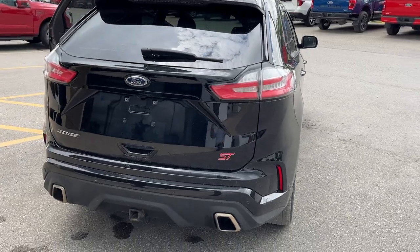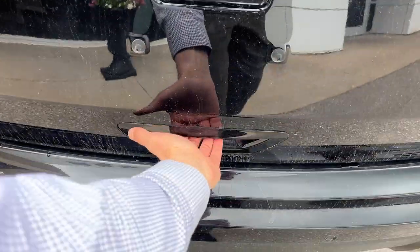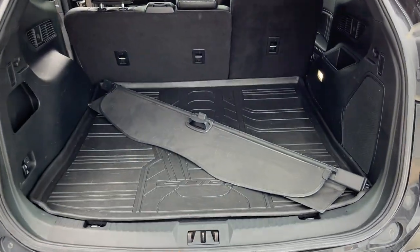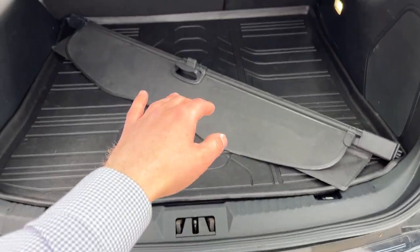You have reverse and front parking sensors. Of course, you have your trailer hitch — it is a power tailgate, and you can open and close that from the key fob as well. There's your reverse camera there, plenty of space back here. You do have the cargo accessory package, so you have the edge mat, your edge bumper protector, and your cargo cover.